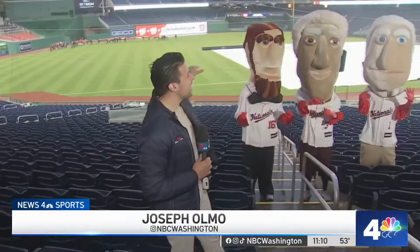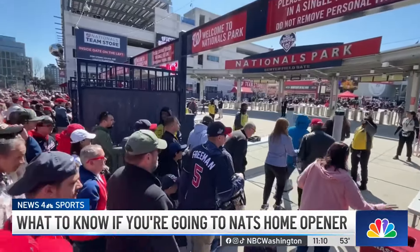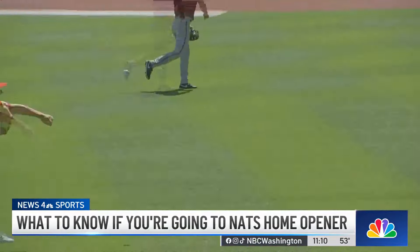40,000 people are going to fill the seats here at Nats Park later on today for the 2024 season opener, the first of many games to be played. And today we got a look at what's new this year at Nats Park. It's always great to be back at the ballpark — it's home, see all of our fans, our season ticket holders, and of course get back to some baseball.